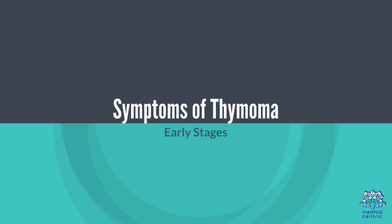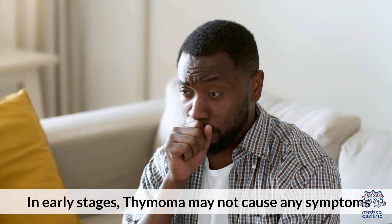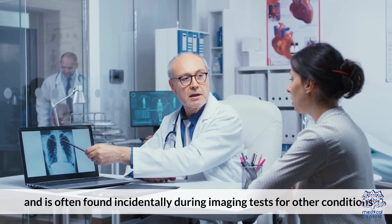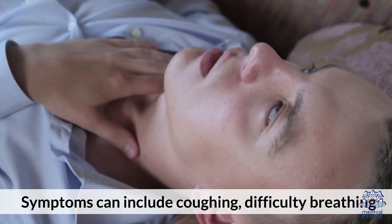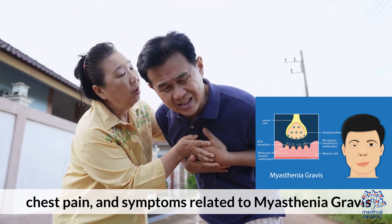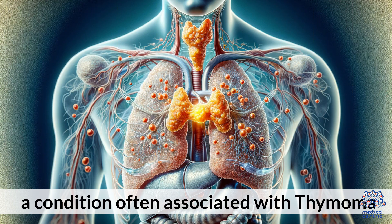Symptoms of Thymoma: In early stages, thymoma may not cause any symptoms and is often found incidentally during imaging tests for other conditions. In advanced stages, symptoms can include coughing, difficulty breathing, chest pain, and symptoms related to myasthenia gravis, a condition often associated with thymoma.